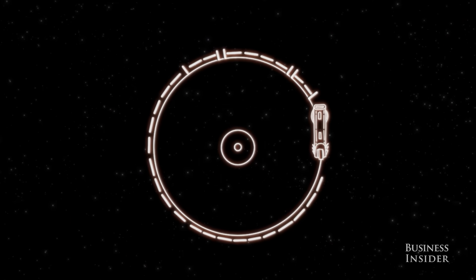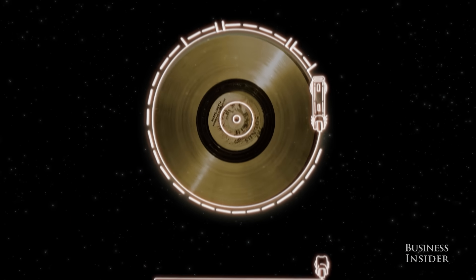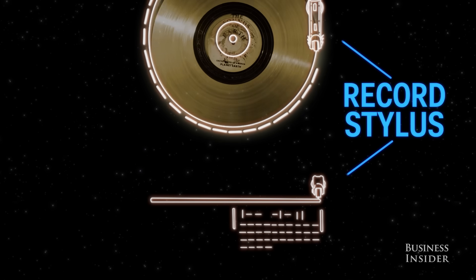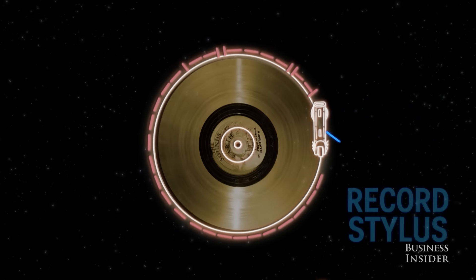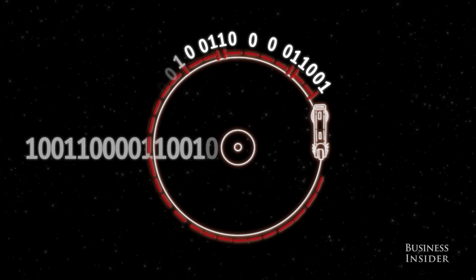These are the instructions on how to make the record work. Assuming aliens wouldn't have record players like we do, NASA included one on the craft with the needle already in place. These markings are binary code that define the speed you'd need to turn the record to get it to play correctly.